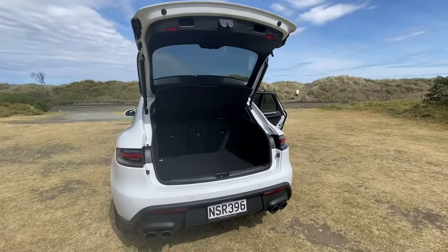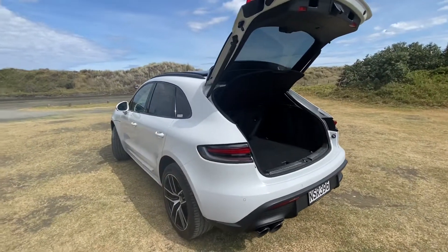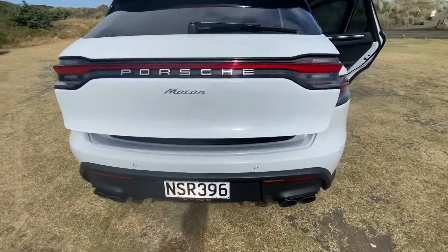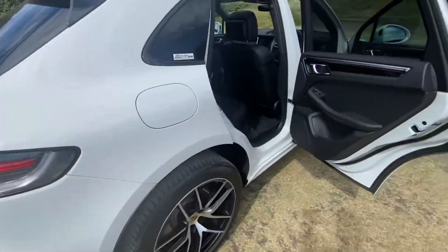Now what we've all been waiting for — we're going to take it for a drive. Let's close this trunk here with the power tailgate. Solid. Let's go.